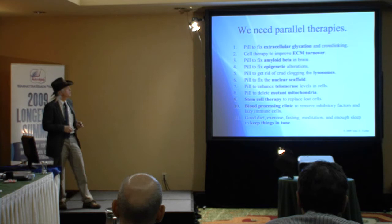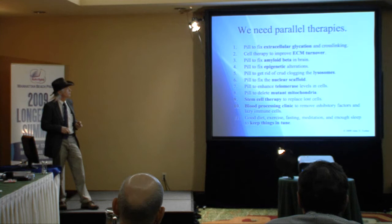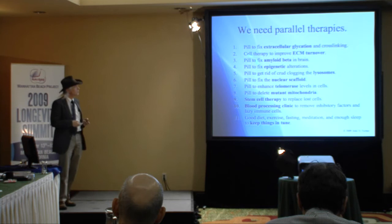We need to fix extracellular glycation and cross-linking, improve turnover of the extracellular matrix, fix the amyloid beta in the brain and also the TTR amyloid in the heart, fix epigenetic alterations in the nuclear DNA, get rid of the crud clogging the lysosomes, fix the nuclear scaffold, enhance telomerase levels in the cells, delete mutant mitochondria, improve techniques for stem cell therapy, and consider a blood processing clinic that would remove inhibitory factors from the blood and lazy immune cells. And regardless of any of these, good diet, good exercise, intermittent fasting, meditation or calm thinking, and getting enough sleep are all important.